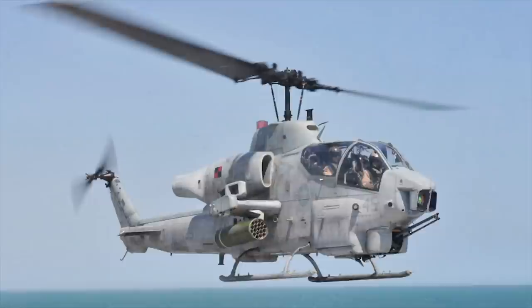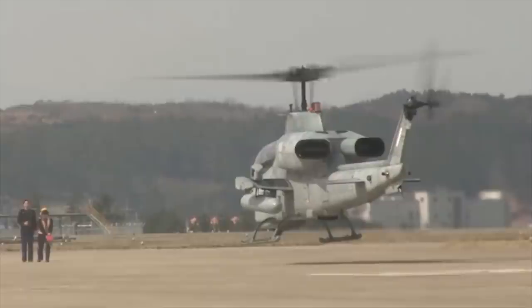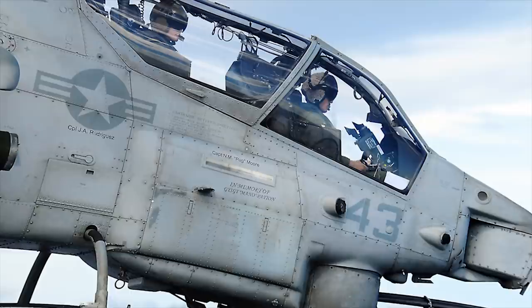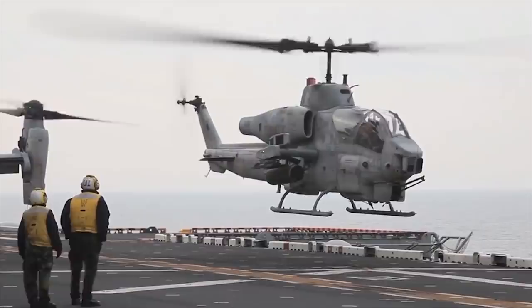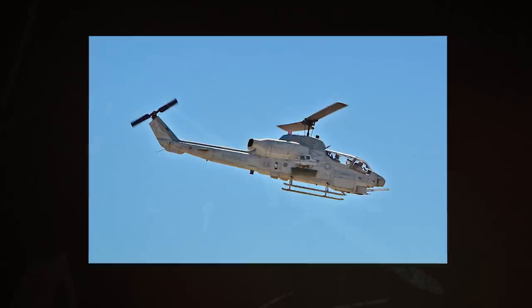The AH-1W Super Cobra is the US Marines' attack helicopter, supplied by Bell Helicopter Textron and entering service in 1985. In addition to the US Marine Corps, the Super Cobra is in use with the Turkish Land Forces and the Taiwanese Armed Forces. The Super Cobra can carry both TOW and Hellfire anti-armor missiles and is qualified to carry the Maverick missile. It can fire the Hydra family of unguided 70mm rockets or the larger 127mm Zuni rocket bombs. The helicopter carries a 3-barrel 20mm Gatling gun for close range, up to 2km engagement, and 750 rounds of ammunition.